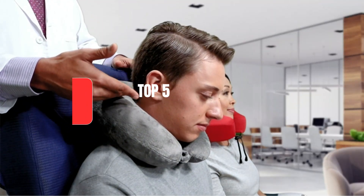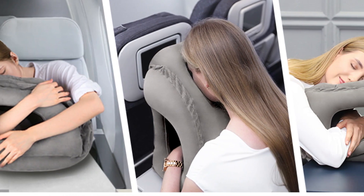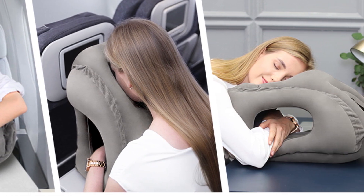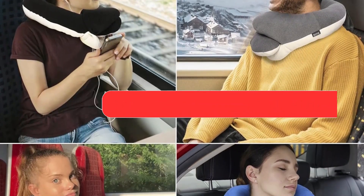Today, we're counting down the top five best travel pillows that will revolutionize the way you travel. But before we get started, make sure to check the link in the description below if you want to know about the price and other information.